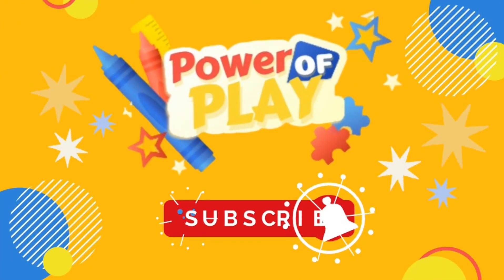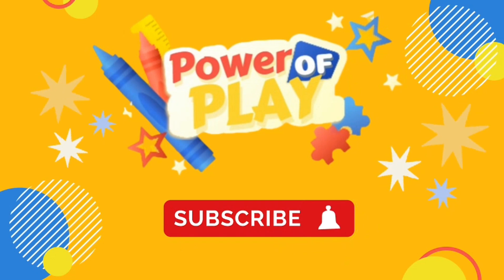If you've enjoyed this video, please like, subscribe, and hit the bell icon for notifications on new videos.